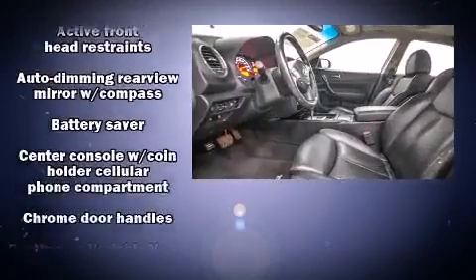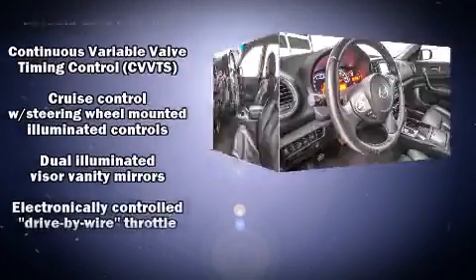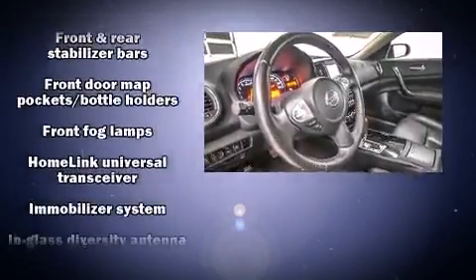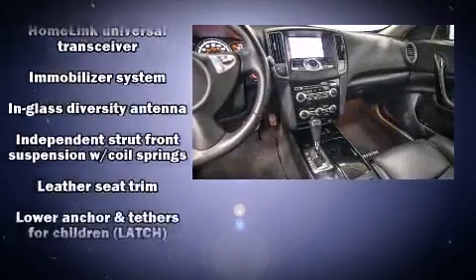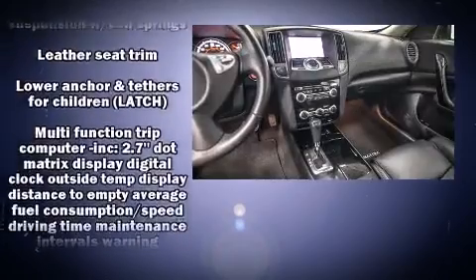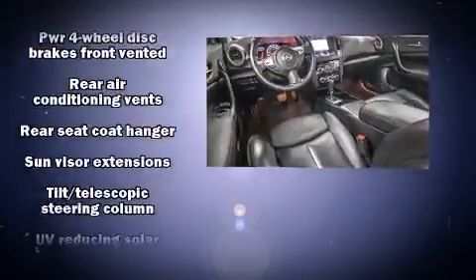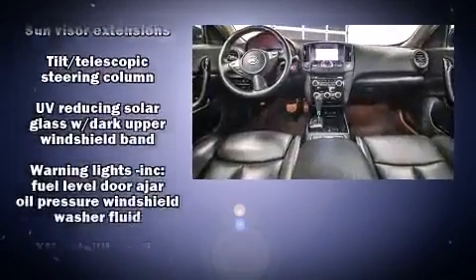Various mechanical systems are monitored by electronic stability control, keeping you on your intended path. It also arrives with a Carfax history report, providing you peace of mind with detailed information.